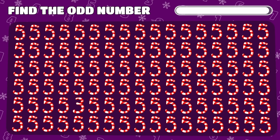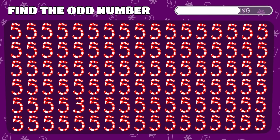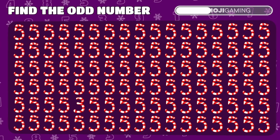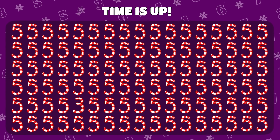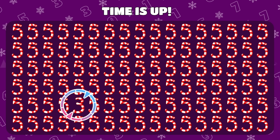In a sea of candy cane 5s, one is breaking the pattern. Can you pinpoint which one? Impressive! It's the rebellious number 3 playing hide-and-seek.